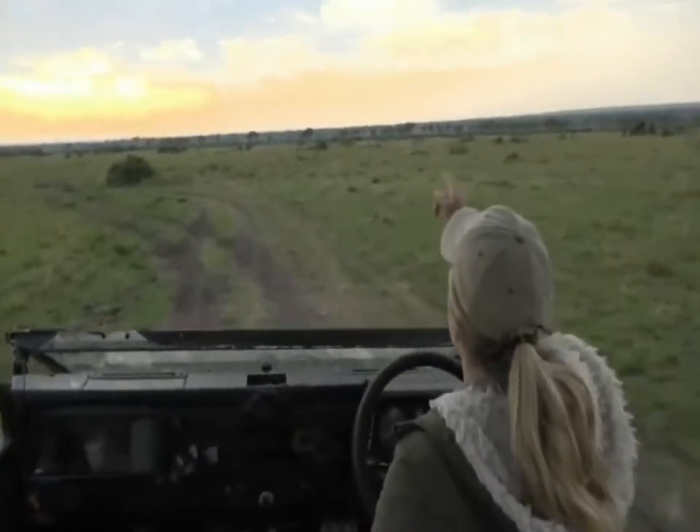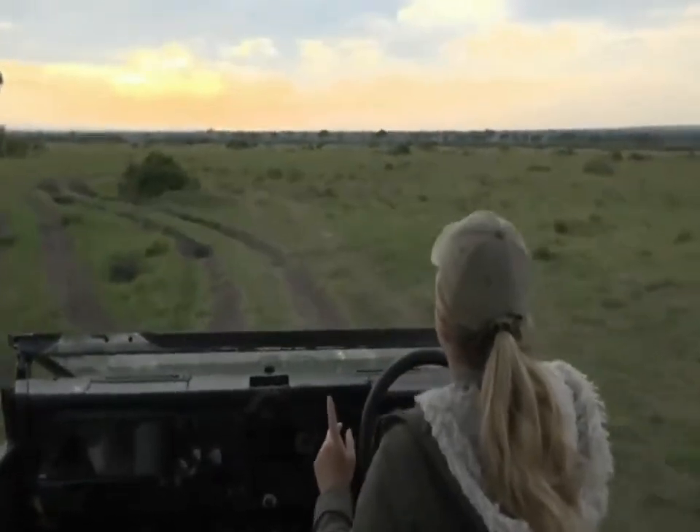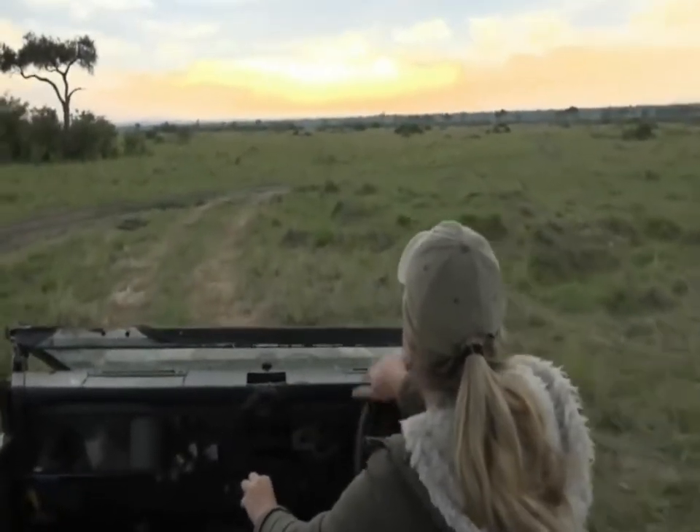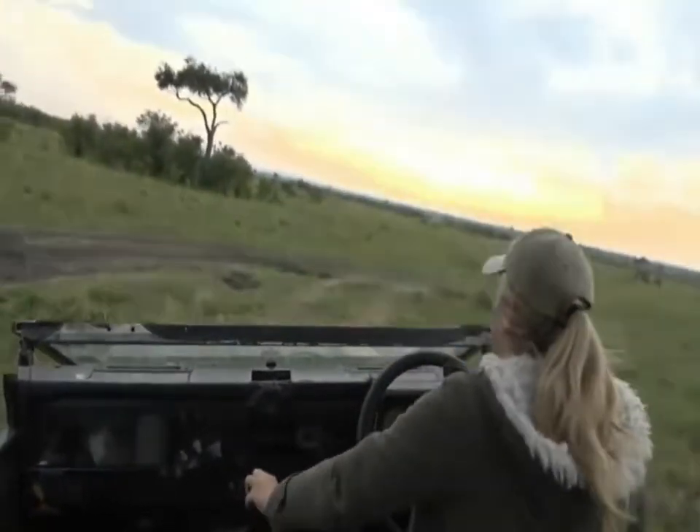Something is moving through the grass, and it's moving not like an antelope or a gazelle. Is it a hyena? Oh — it's a hyena. It's many hyenas! Woo!